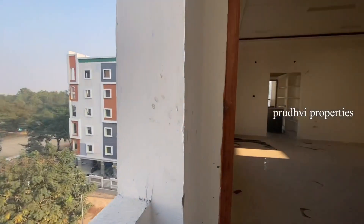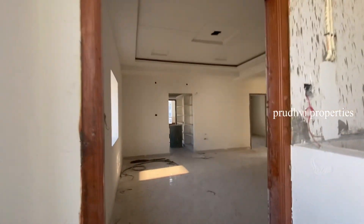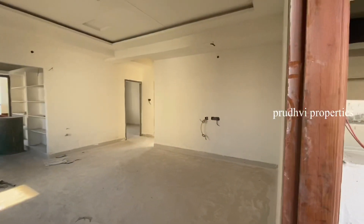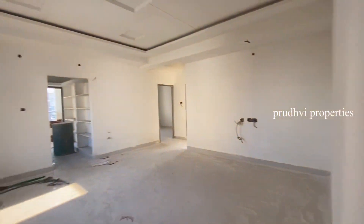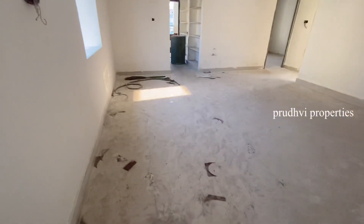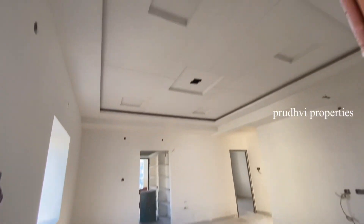I am going to show a brand new 2BHK flat in the location of Pragythinagar. 1040 SFT, North Facing. GHMC approved layout. Including all amenities, the price is 45 lakhs, slightly negotiable.